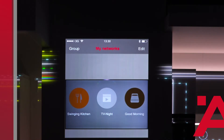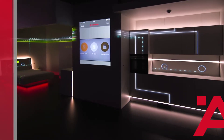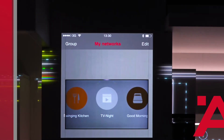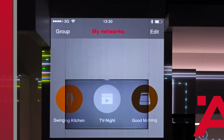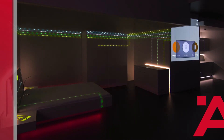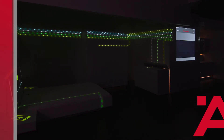The Hefele Connect app can do even more. We can combine all the stored devices individually and save them in as many complete scenarios as desired. In this example, you can see three. We would now like to demonstrate all of this with the TV night scenario — simply tap the corresponding setting and lean back.